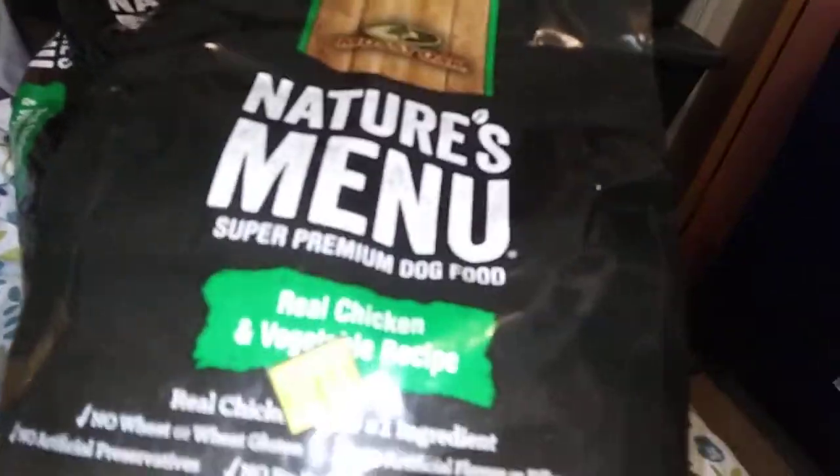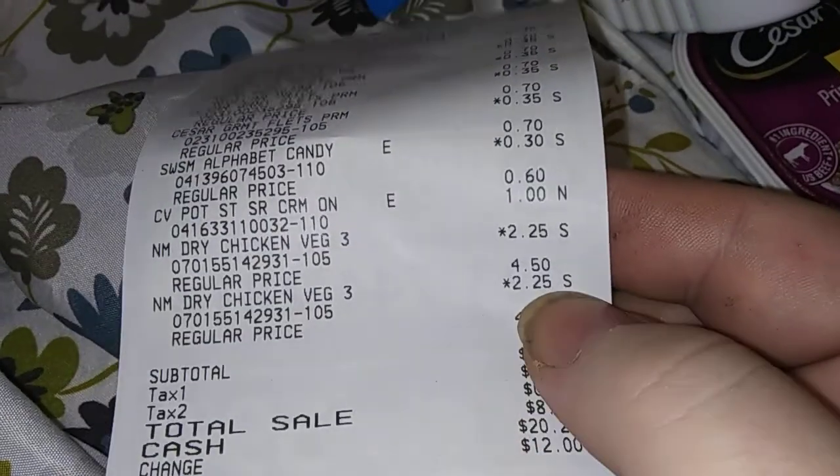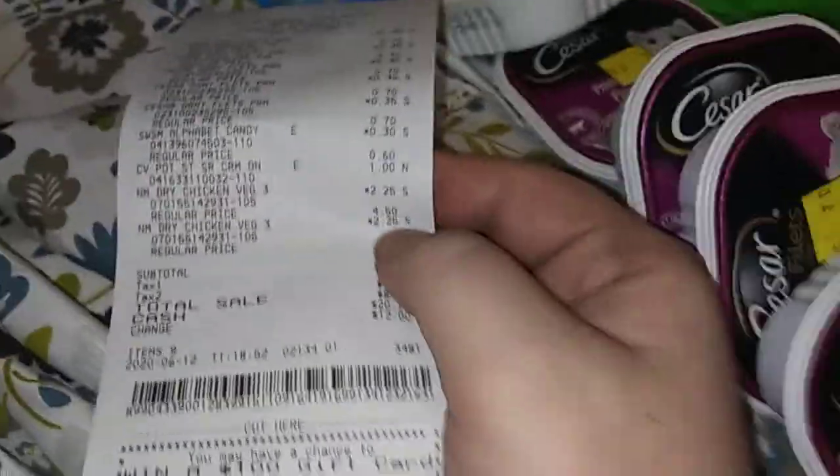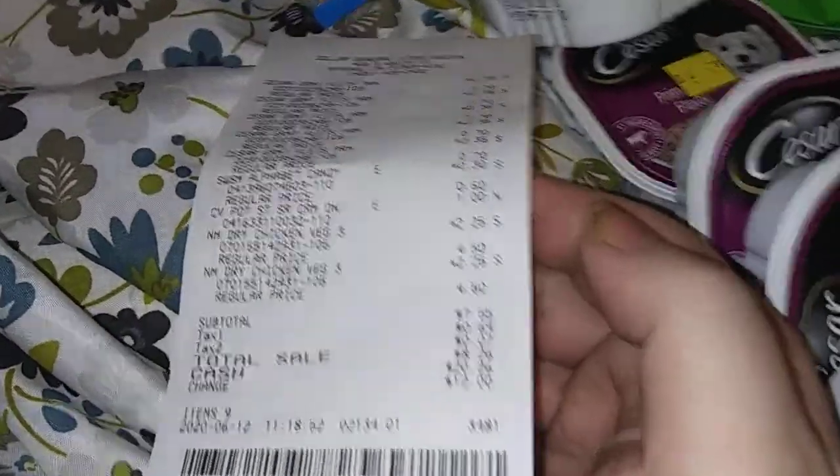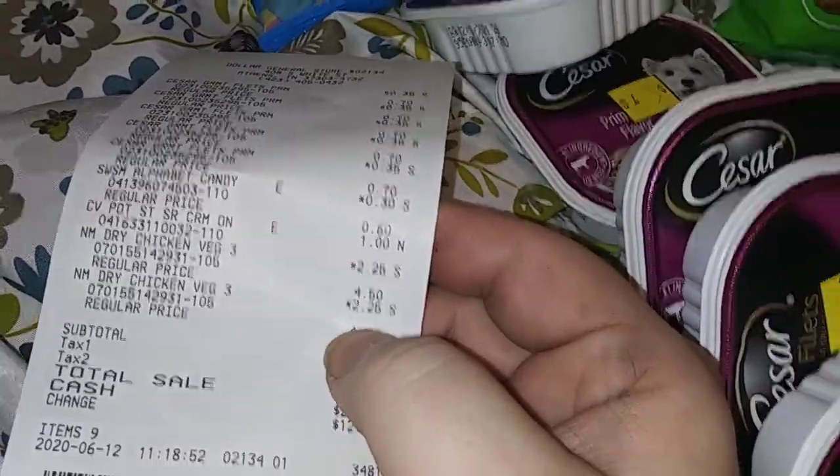And the big one — there it is. Hope you guys can see that: three and a half pounds, Nature Menu. It's $4.50 but with the half off, that's two and a quarter for three and a half pounds. At Walgreens or CVS this will probably be a ten dollar bag, let's just be honest.